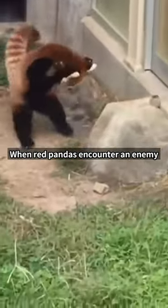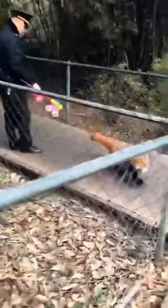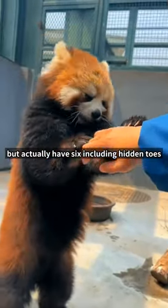When red pandas encounter an enemy larger than themselves in the wild, they inflate their body to the maximum size as a threat to their opponent. Red pandas appear to have five toes, but actually have six, including hidden toes.